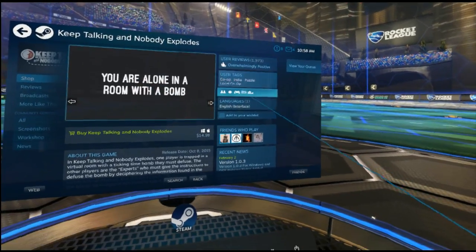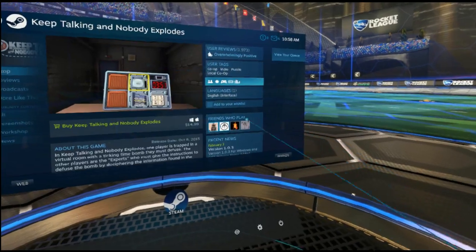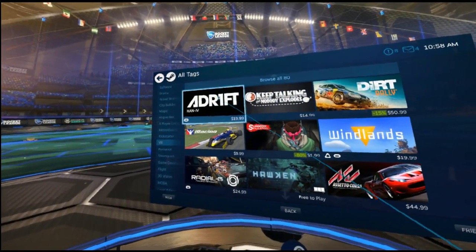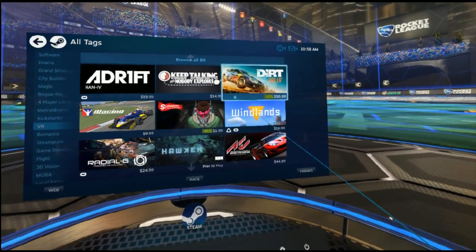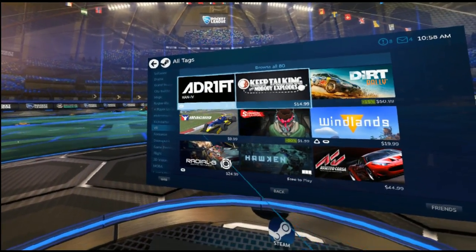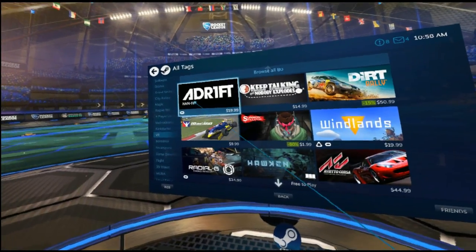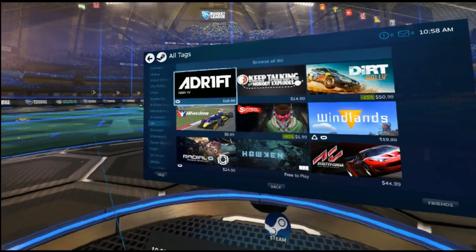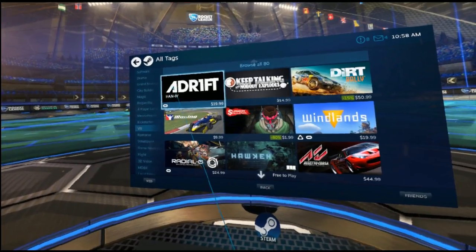You can see Keep Talking Nobody Explodes on here — it does say VR support, but it doesn't list either the Vive or the Rift symbol specifically. I'm kind of wondering what that might mean. I don't see the emblems here on Dirt Rally either. And you can see Adrift is a Rift-only game — it's not even on Vive. So that option is available to developers: if they have a game that only works with the Rift and is exclusive to Rift, they can do that. That's totally okay.